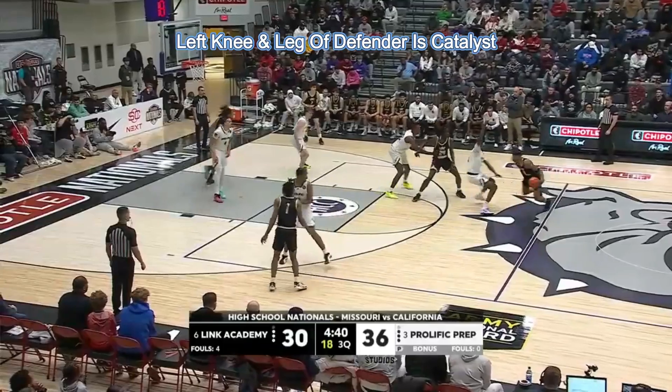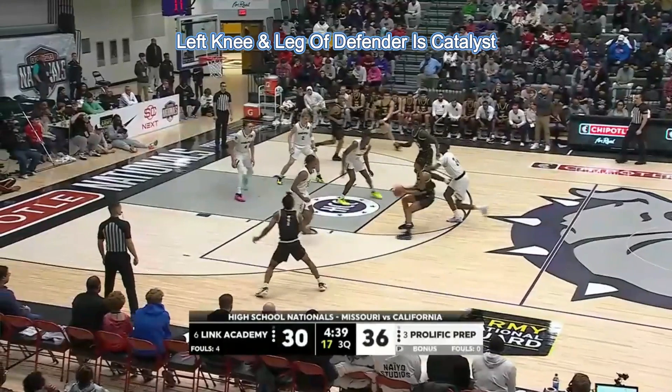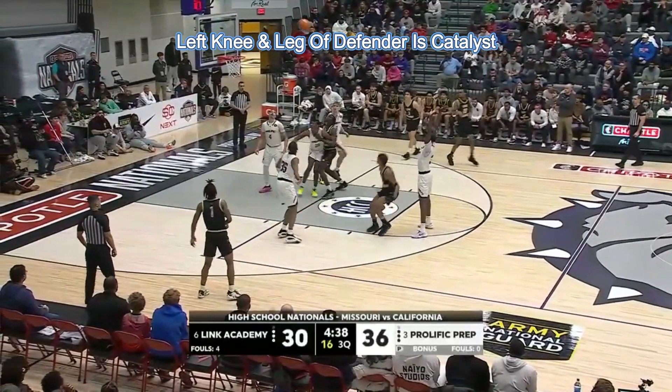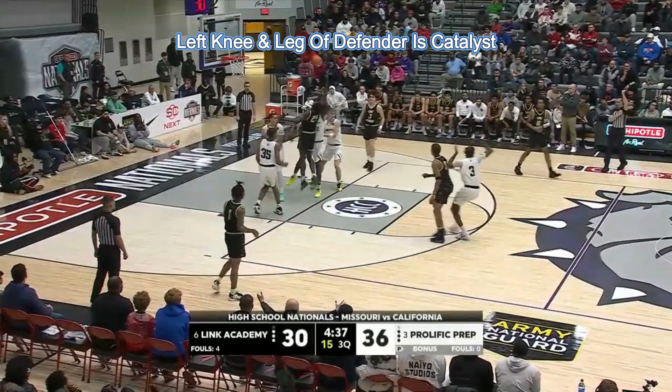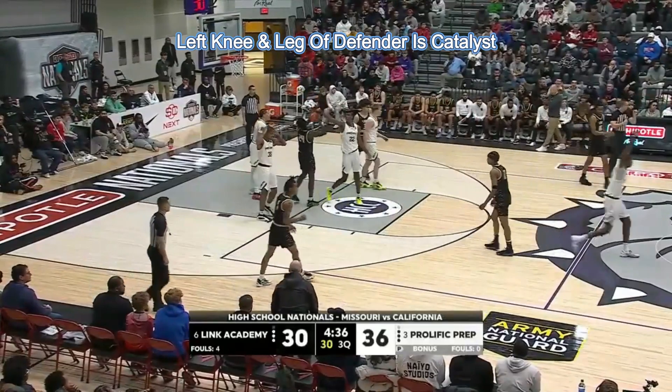Let's take a look at it again. Watch the left knee and the left leg of our primary defender — you see how it just goes into the leg of our ball handler dribbler as he's airborne? This is a foul, correctly called by our trail official.